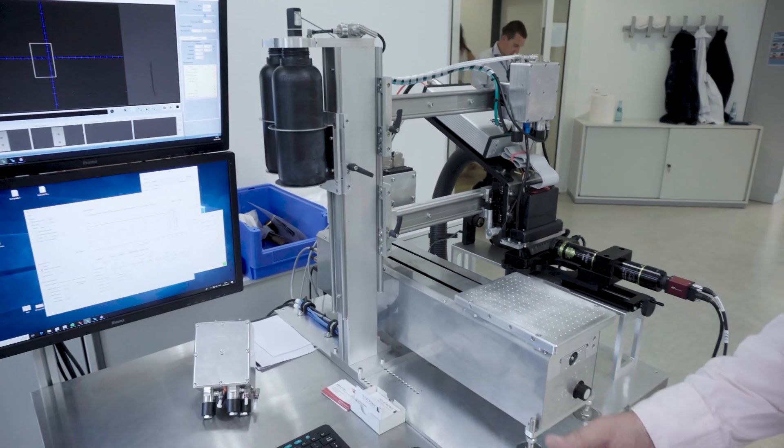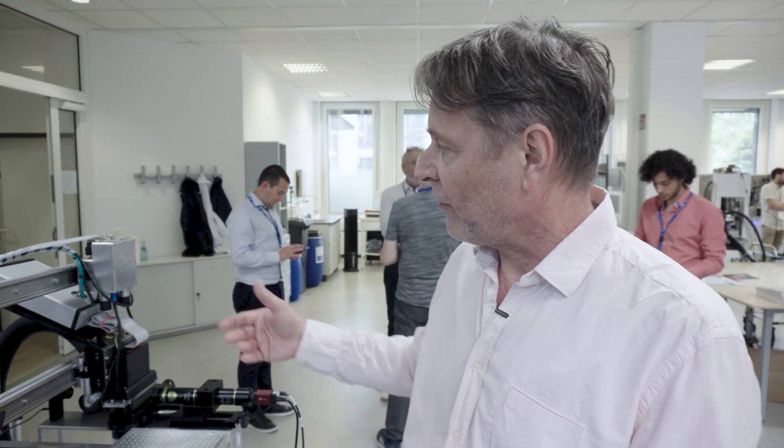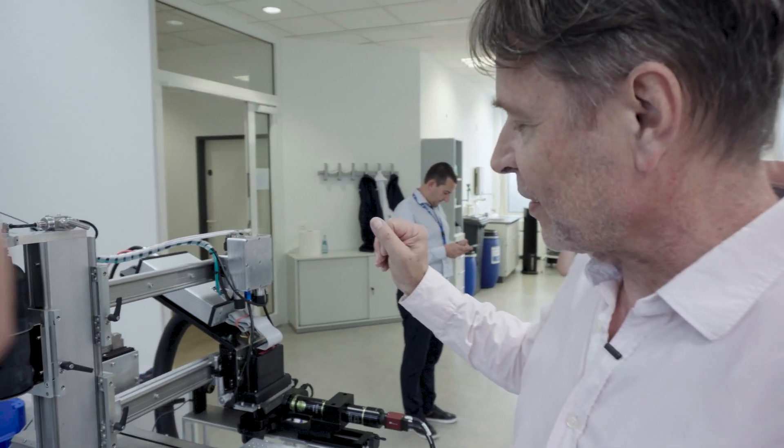Basically these are developments we have done in our own labs, because when you're starting a new machine project, it always starts with evaluating the chemistry, choosing the right printheads, and then you have to make this package perform. And for this we built this test bench, and we have a very versatile ink supply system here.